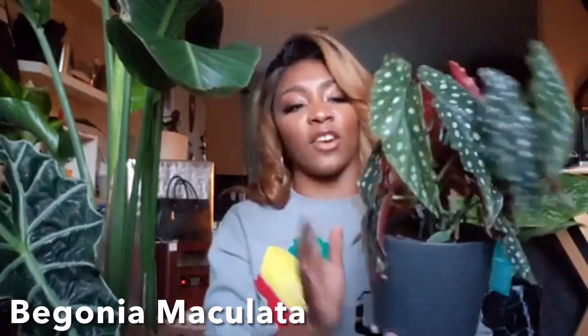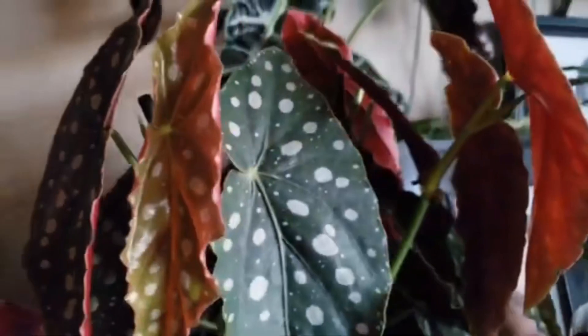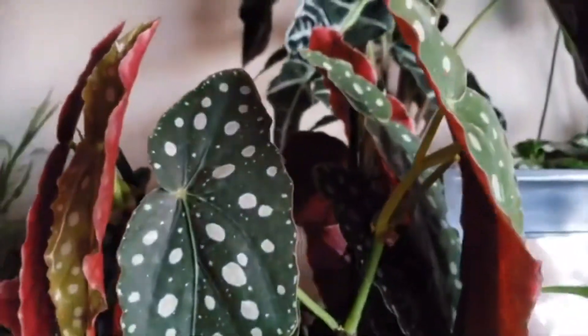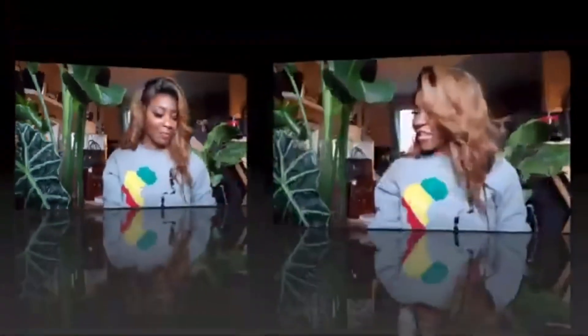My very first one is the polka dot begonia. I just got her like two days ago — I love unique plants, and when I first saw this I was like, she's a must-have. Just look at the polka dots! I love the polka dots and the shape of the leaves, and she's actually sprouting some new babies, which makes me very, very happy. Hopefully she's around for a very long time.